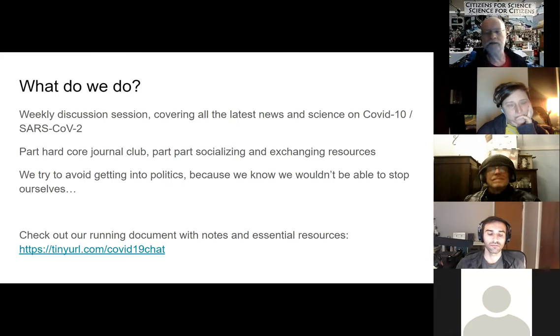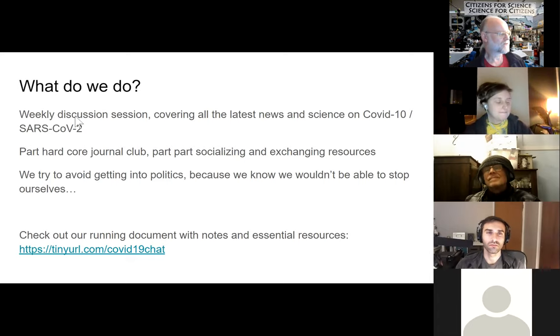We typically have a number of people collecting things they come across during the week, put them all in a Google doc, and then on Saturday morning we go through that list and discuss what are the interesting features, the connections with things we've read before, whether a pre-print is even worth anything, or what experts on Twitter are saying about a study that just came out. We're also collecting a bunch of really useful resources. We try to avoid getting into politics because we'd never get out of that black hole.